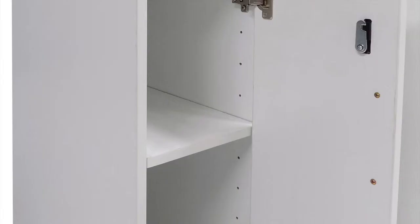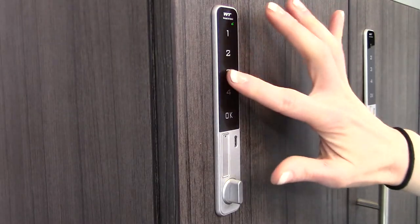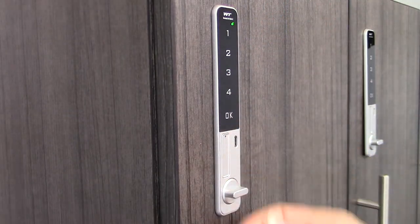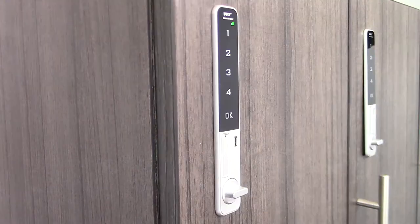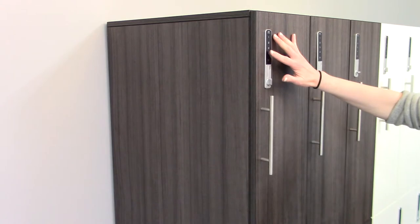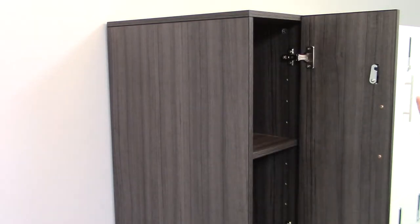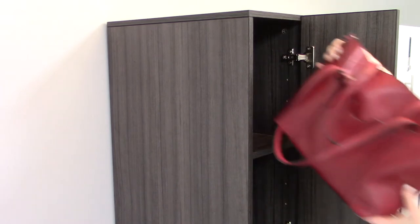Inside each locker is one adjustable and removable shelf. Accessing the locker is easy — just program your passcode, which can be anywhere from 4 to 15 digits long. To open, enter your passcode and turn the knob to unlock. The locker will remain unlocked until you manually turn the knob into the lock position, after which passcode entry is required.